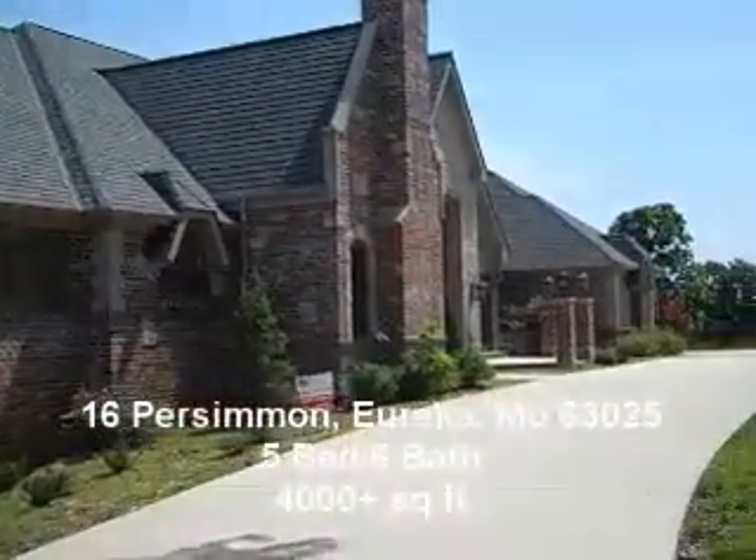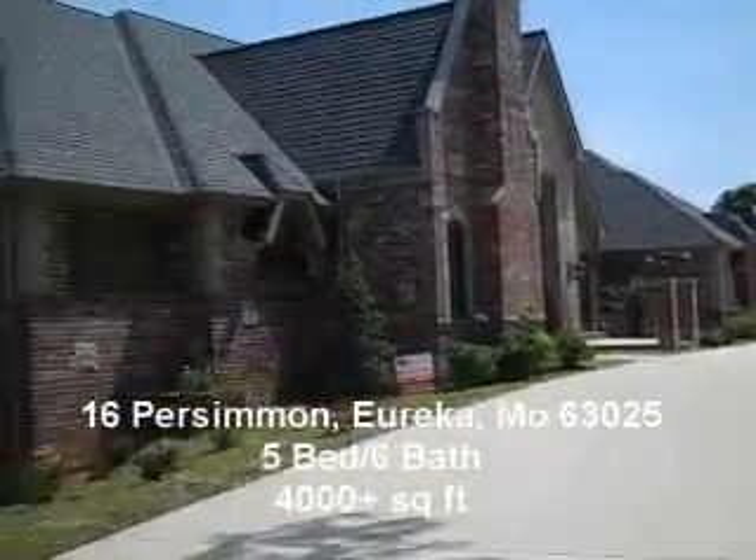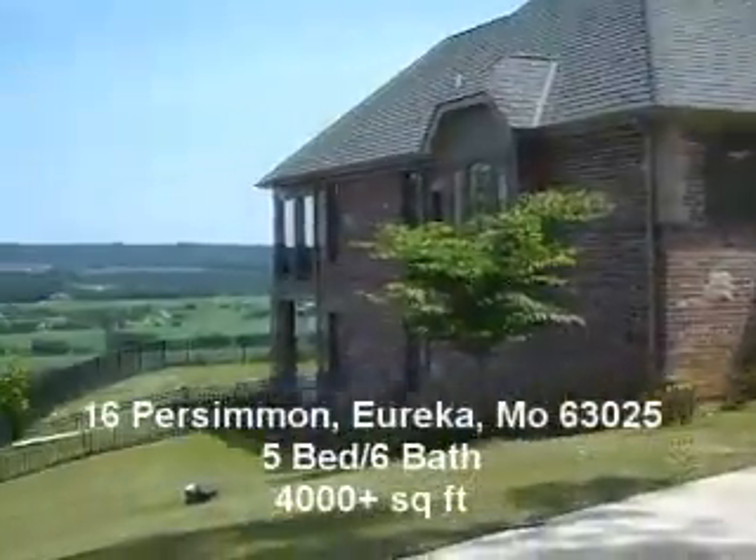Hey gang, Scott here. Here we've got this beautiful property at 16 Persimmon in Eureka.